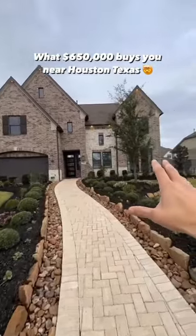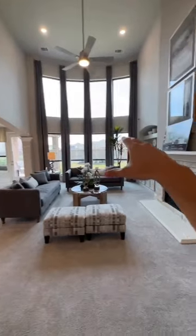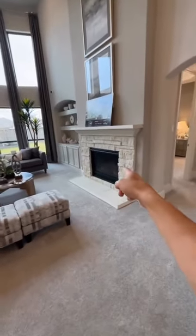So this is what $650,000 gets you in Texas. Living room with high vaulted ceilings, floor-to-ceiling windows, and a stone exterior fireplace.